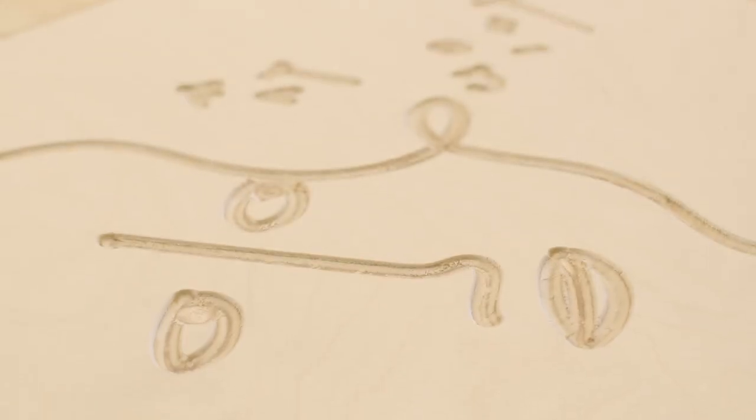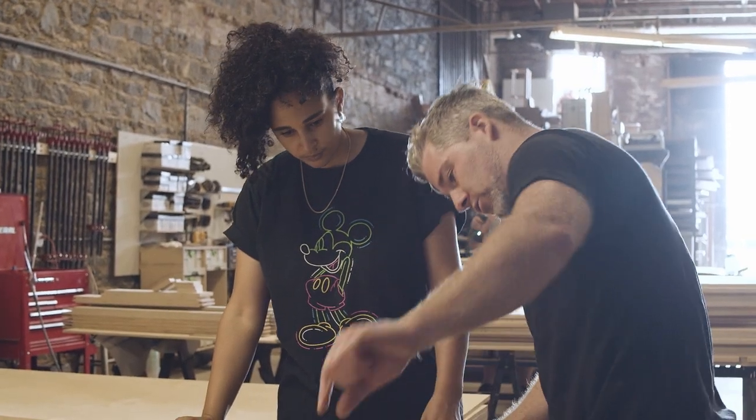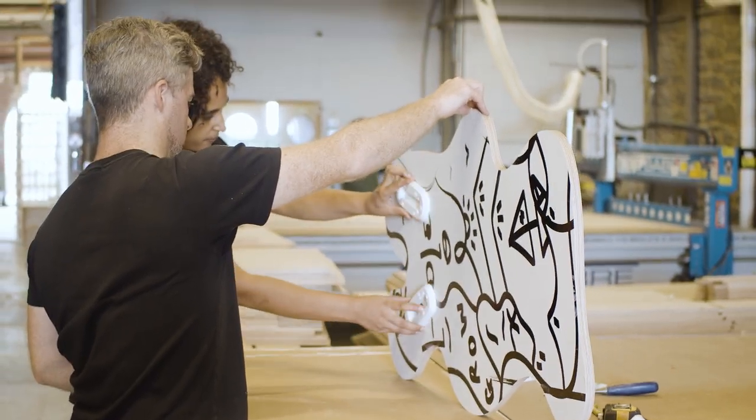I haven't done an artist in residency in a little while, so what's going through my mind is the anticipation of being in new surroundings, new people, learning new processes — there's a lot going on.